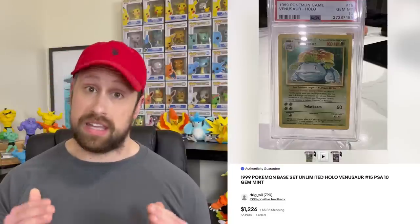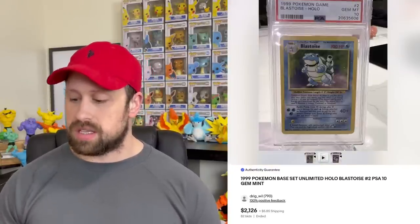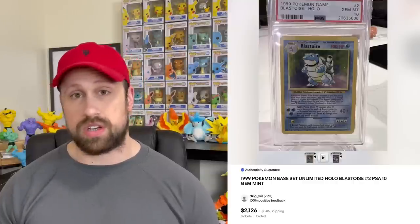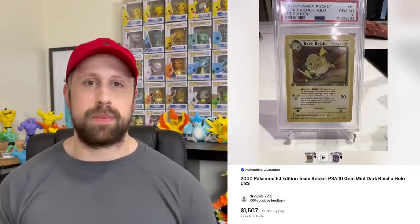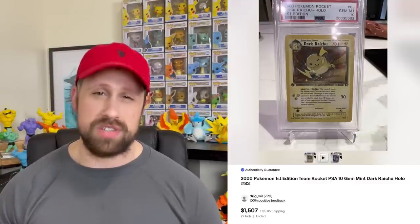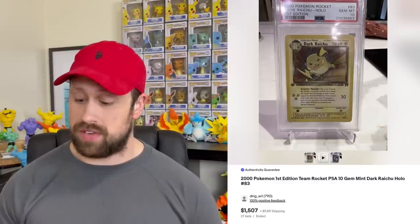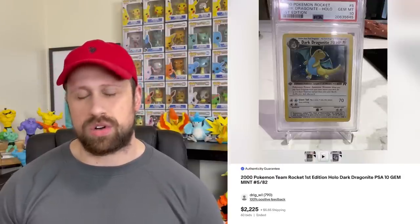These are the unlimited versions: Venusaur sold for $1,226, Blastoise sold for $2,126, and the big bad Charizard sold for $9,556 this week. A couple of amazing cards from the Team Rocket set — a Dark Raichu secret rare first edition PSA 10 sold for $1,507, Dark Blastoise sold for $2,225, and the Dark Dragonite first edition holo also sold for $2,225.